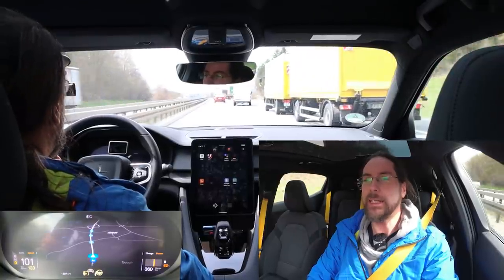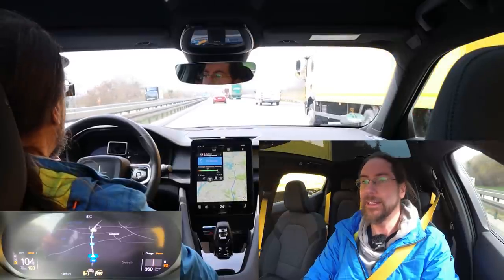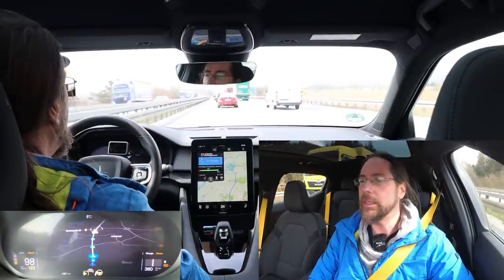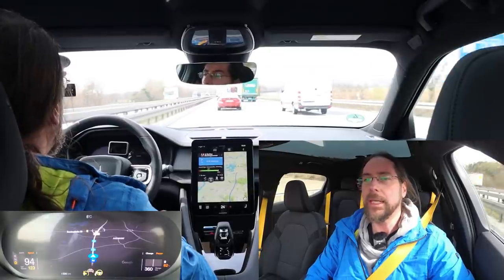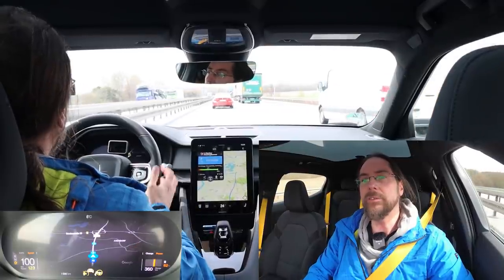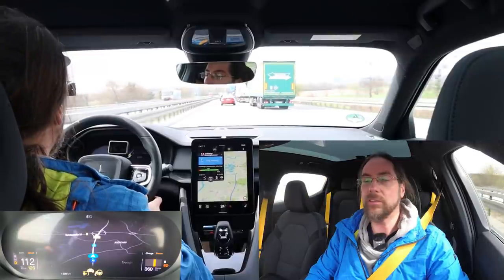Not really my thing to drive that fast, but it works, it's fine. Above 160-170 it gets a bit louder, but I think it's maybe even a bit quieter than my ID.3. The ID.3 is a bit more stable at 160, but still this car feels amazing. Driving this car is just great.